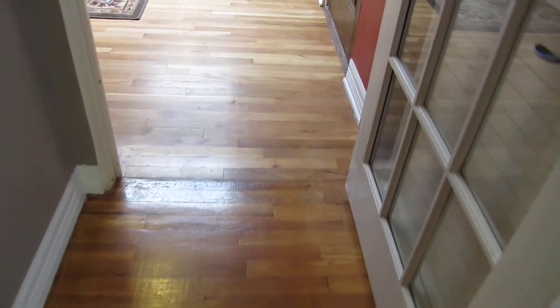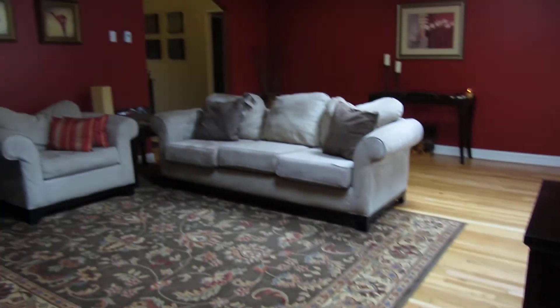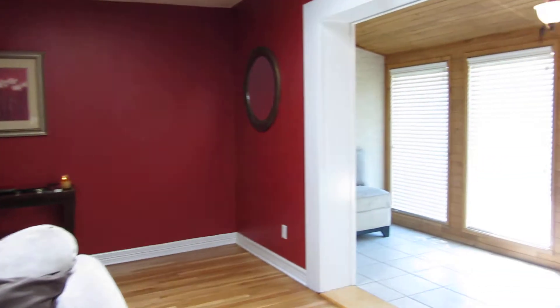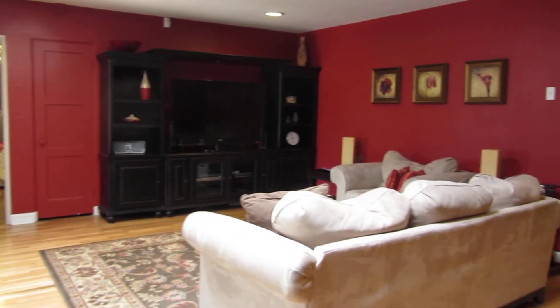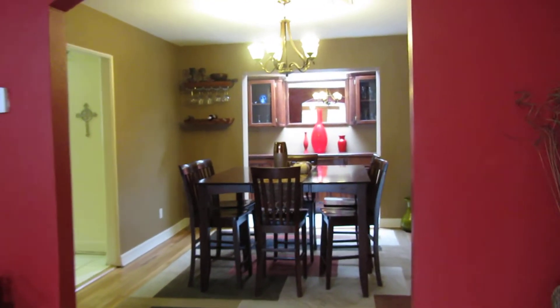This home has beautiful hardwood floors, a big open living area, and off the living area is a small sitting room. The living area is open to the formal dining.